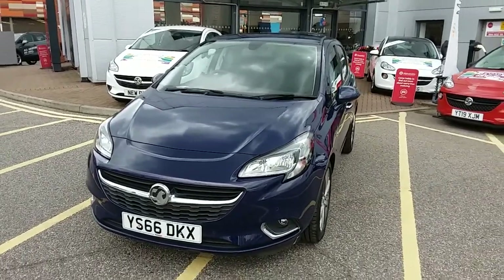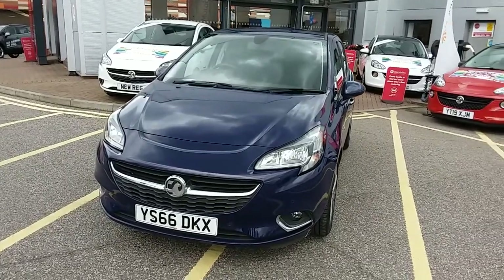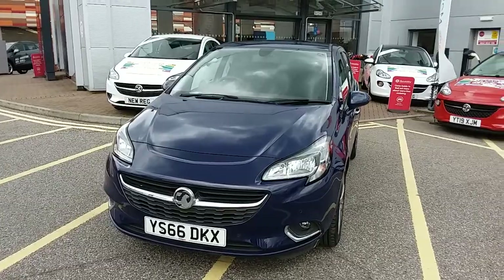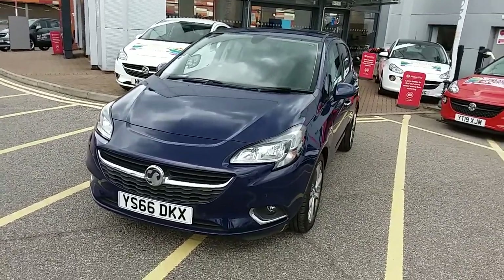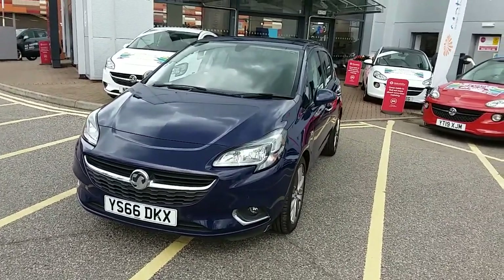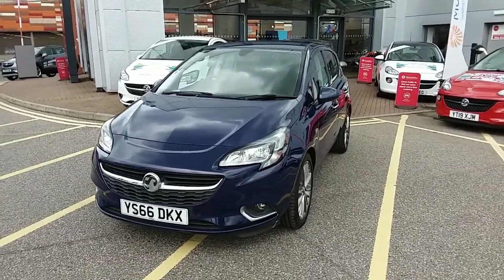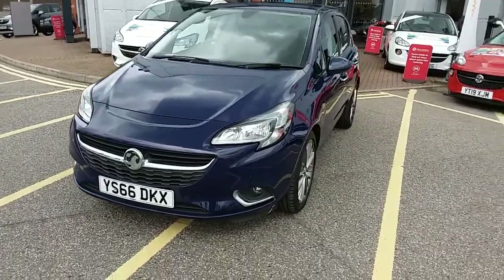Welcome to our 2016 Vauxhall Corsa Elite. This car is a 1.4 litre petrol engine which produces 90 brake horsepower and runs at around 54.4 miles to the gallon. This car has only had two previous owners but comes with a full service history and comes under the balance of the manufacturer's warranty. I'm just going to take us on a quick walk around the car now to show you some of the features of this Vauxhall Corsa.